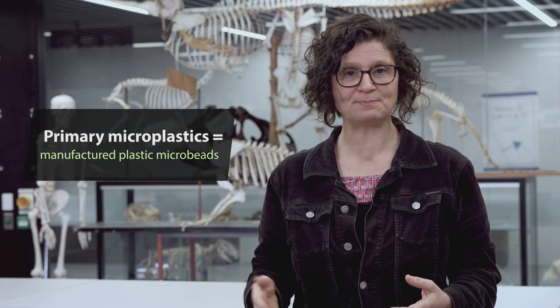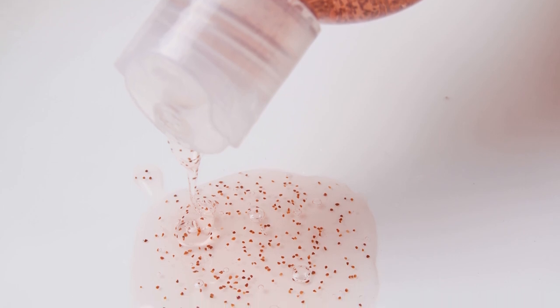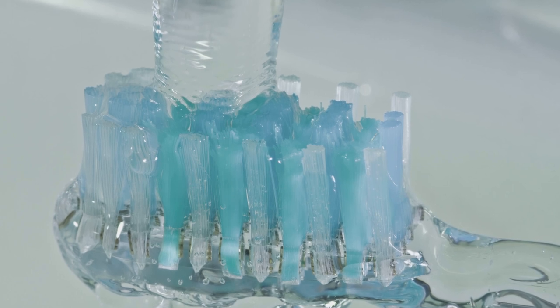So where does this microplastic come from? Microbeads of plastic have been put into lots of products, from toothpaste, body and face scrubs, to detergents and disinfectants. These are primary microplastics. In 150ml of facial scrub, there could be millions of these plastic microbeads. When you brush your teeth or wash your face, you rinse them down the drain, but they're too small to be captured by the filters of our wastewater treatment plants, so they make their way into our waterways and then out to sea.